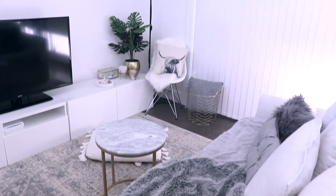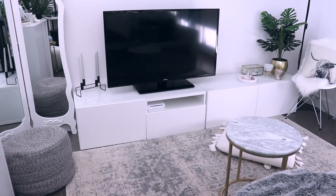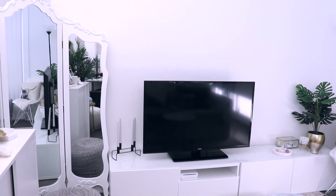And that wraps up my living room tour. I hope you guys have enjoyed! If you want to see more of my little house, please let me know in the comments down below. Thank you, bye!